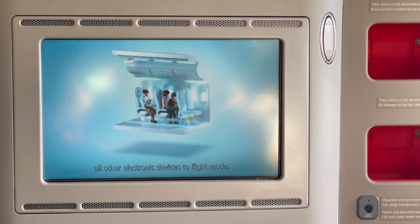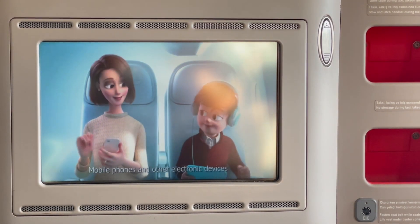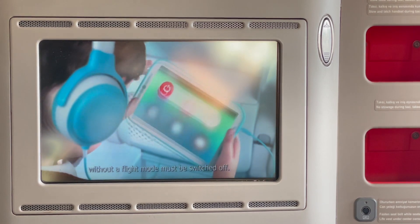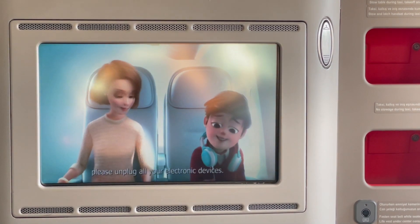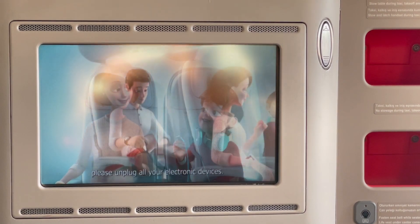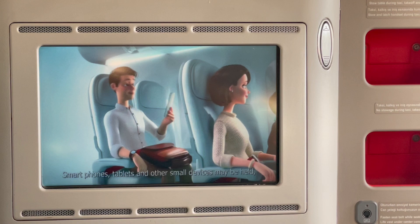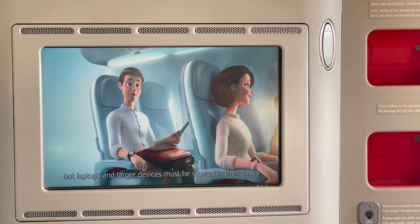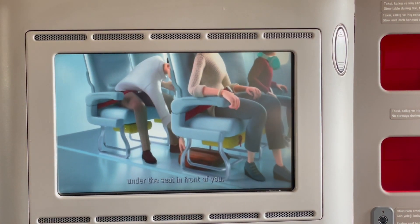Please switch your mobile phones and all other electronic devices to flight mode. Mobile phones and other electronic devices must be switched off before takeoff and landing. Please unplug all electronic devices. Tablets and other small devices may be used, but laptops and larger devices must be stowed in your cases in the overhead compartments or under the seat in front of you.